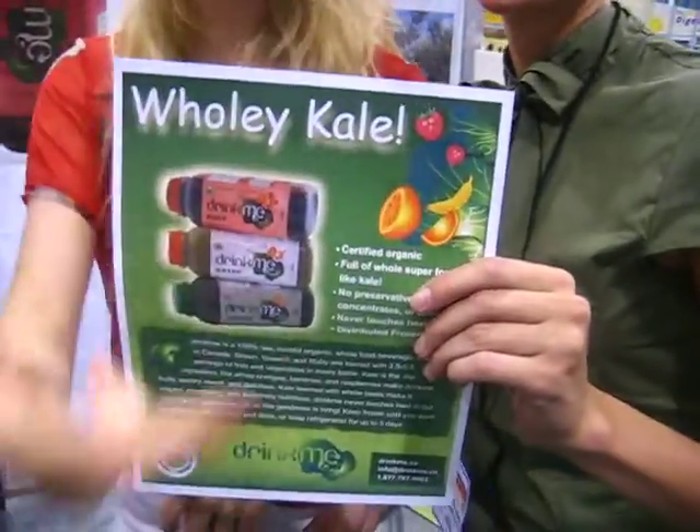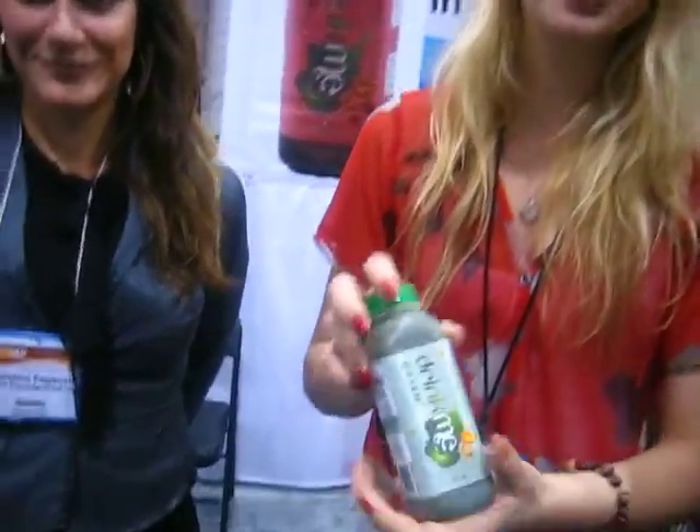Oh, holy cow! Actually, it's holy kale, Julia. So, holy kale — we're here with Christina, who created this four years ago. What I love about these is they're 100% raw, unpasteurized, and unheated, and they're certified organic. They're basically like a green foodie. It's a great way to get your kale and your greens, which is a superfood in itself.